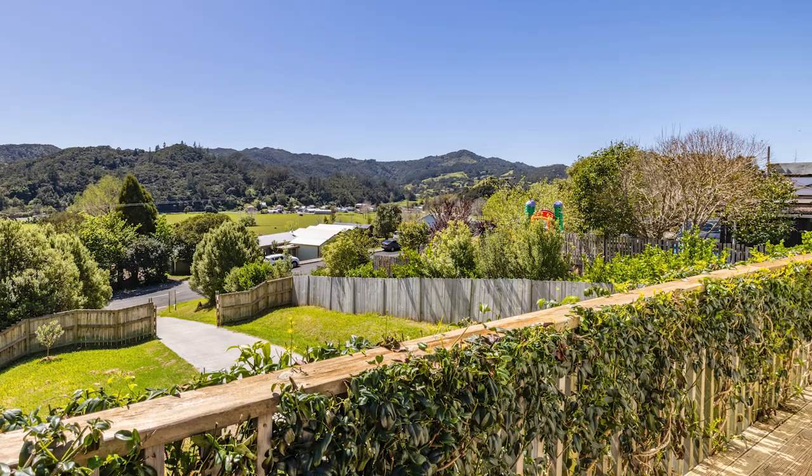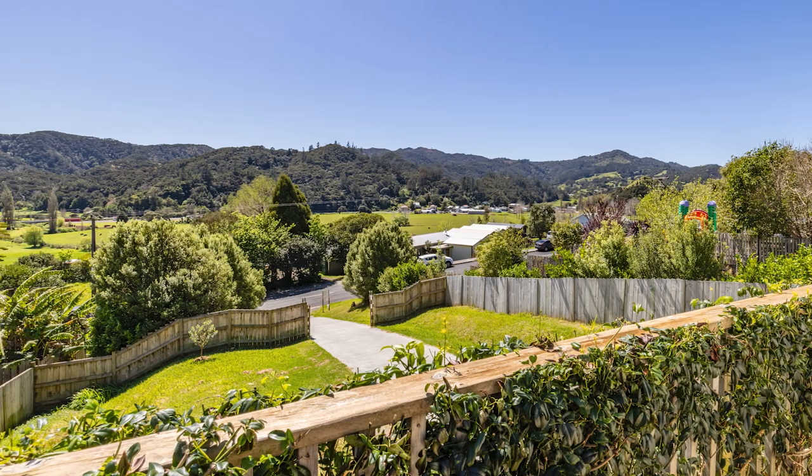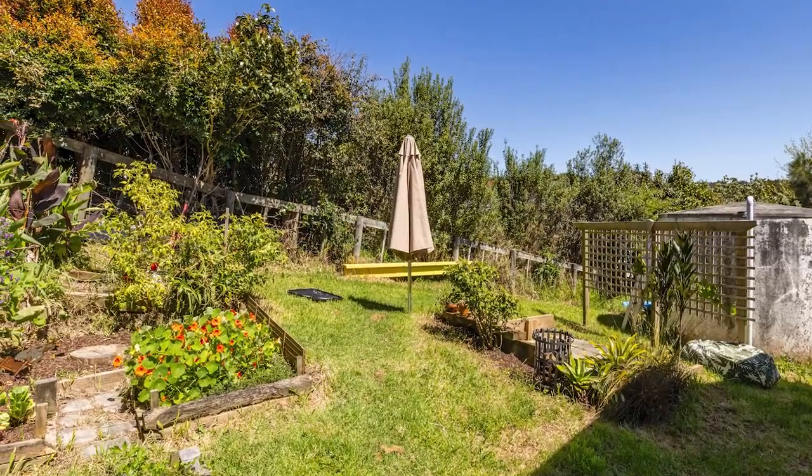The quarter acre property features tidy lawns and a private garden area at the rear, perfect for cultivating your own vegetable garden.